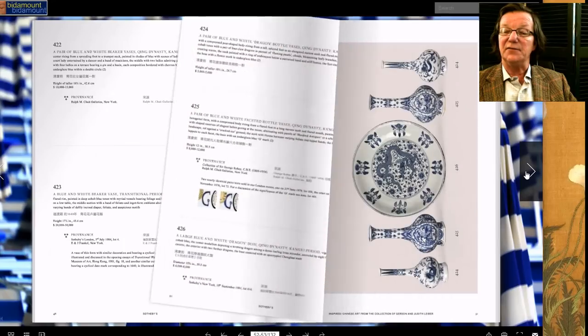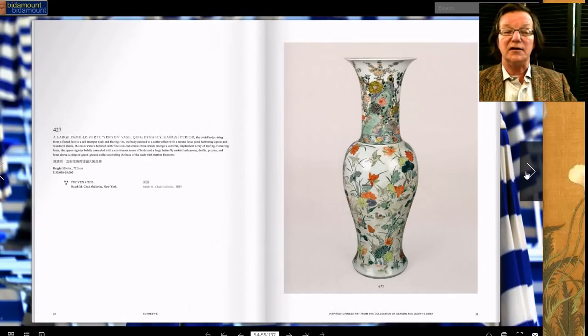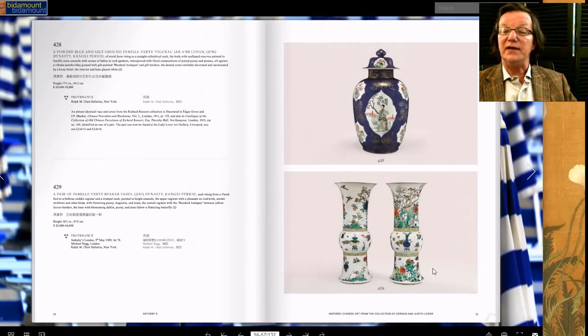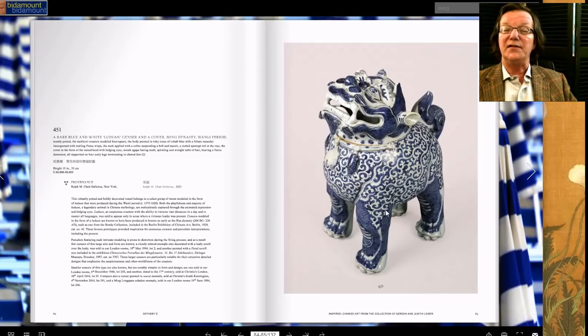As you scroll through the catalog, here are a couple of plates that came from the Augustus the Strong collection. There are some fabulous Kangxi pieces in here, some nice sleeve vases. This was a pair of vases she bought from Ralph Chate Company in New York many years ago — a beautiful looking vase — and here's a nice pair of Kangxi sleeve vases.